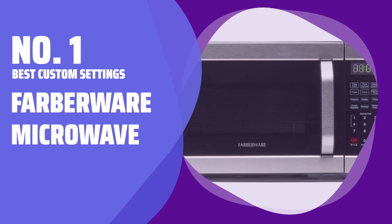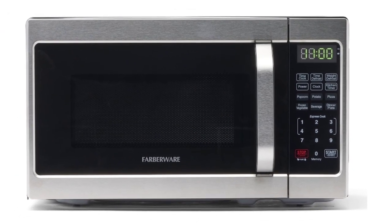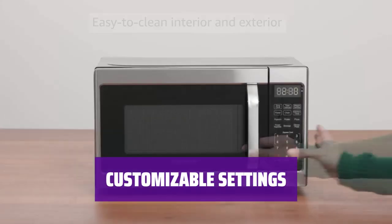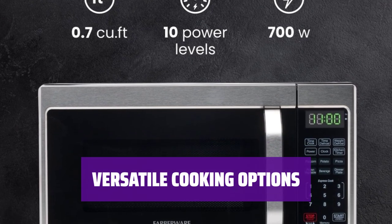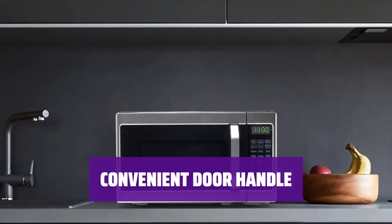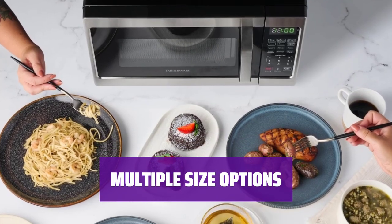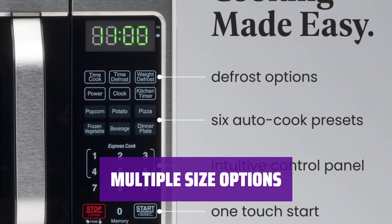Number 1. Best Custom Settings. Farberware Microwave. This compact microwave from Farberware adds a touch of brushed stainless steel style to your kitchen. With a memory function, you can easily customize and store your most-used settings for convenience. Featuring 10 power levels and 6 presets, this microwave is perfect for various cooking tasks. The pull-handle design of the door makes it easier to operate compared to push-buttons. Choose from three different sizes, including this 0.7 cubic foot capacity model, all for less than $150.